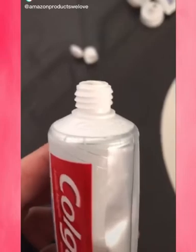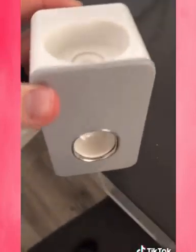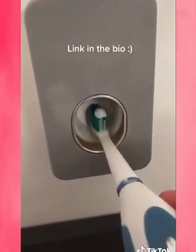This is a toothpaste dispenser. Simply unscrew the cap of your favorite toothpaste, then screw your toothpaste onto that top pole you see there — just like that. Then stick it anywhere in your bathroom. Now you've got mess-free toothpaste coming out every time.